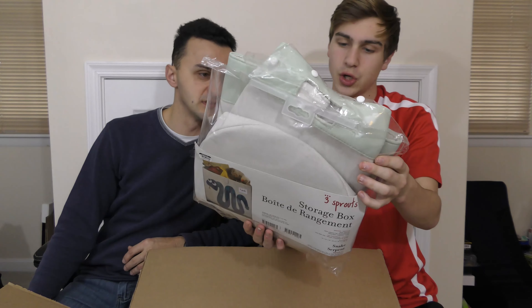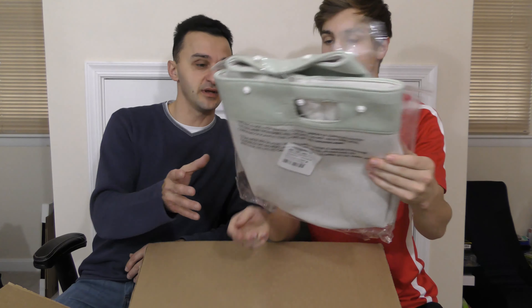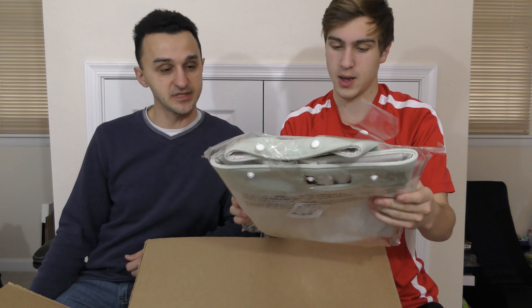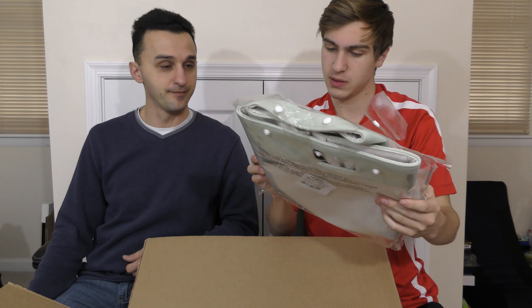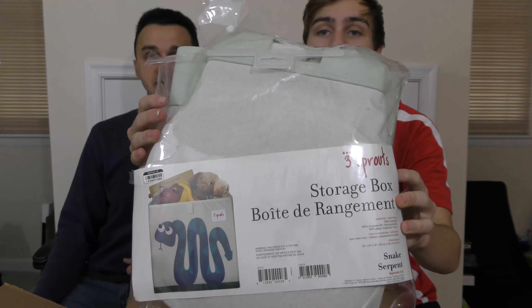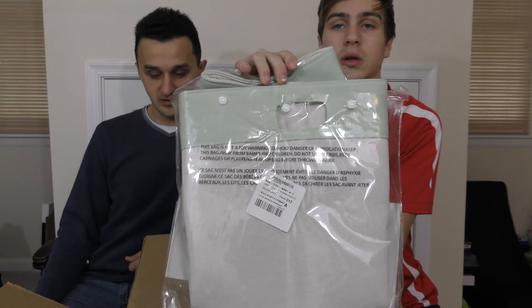Next item looks like a laundry hamper — actually it's a storage box, but it does look like one. I guess it has multiple purposes. It's 13 by 13 by 13, so it's a decent size. Maybe a few bucks — maybe like four bucks.